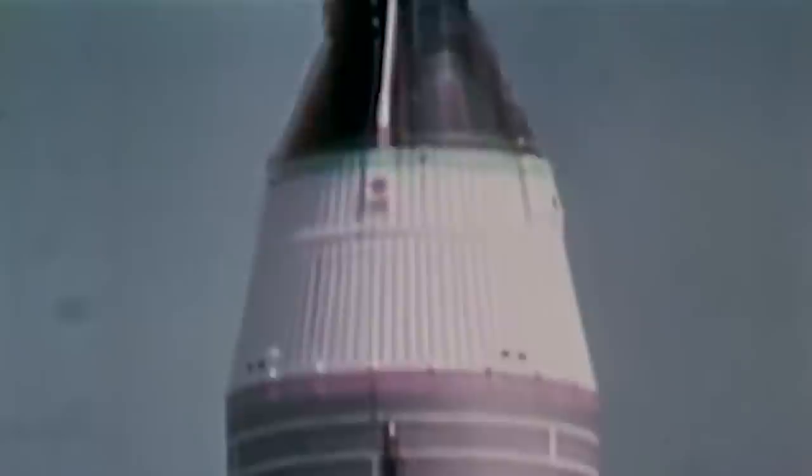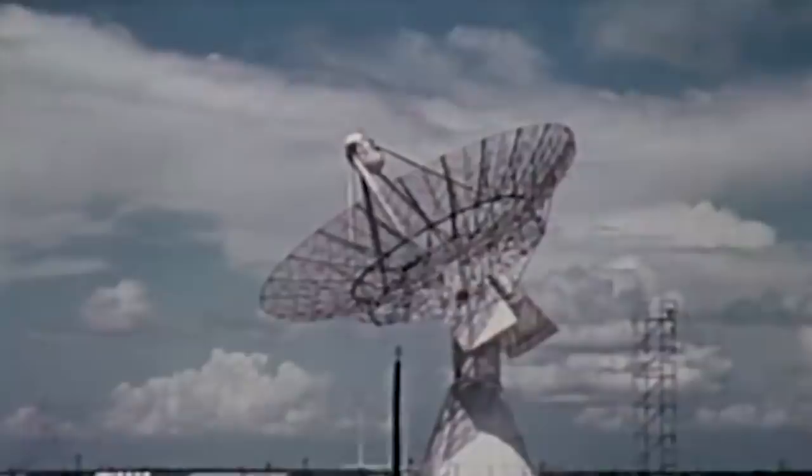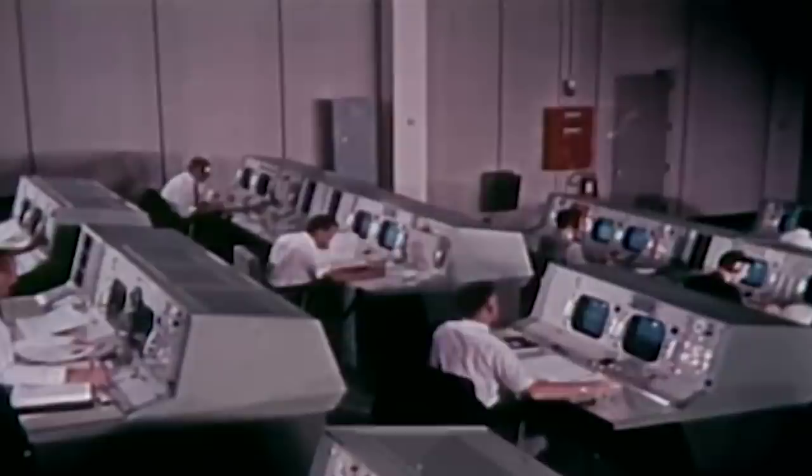On June 3, 1965, the Gemini 4 spaceflight launched into orbit from Cape Kennedy Air Force Station in Florida. It was the first flight controlled by the newly built Mission Control Center at the Manned Spacecraft Center in Houston, Texas. For the first time in history, an international audience was able to watch a launch on live television, a feat accomplished via the Early Bird satellite, which was put into orbit just two months prior. Media attention was so high that NASA had to lease entire buildings to accommodate over 1,000 accredited journalists.